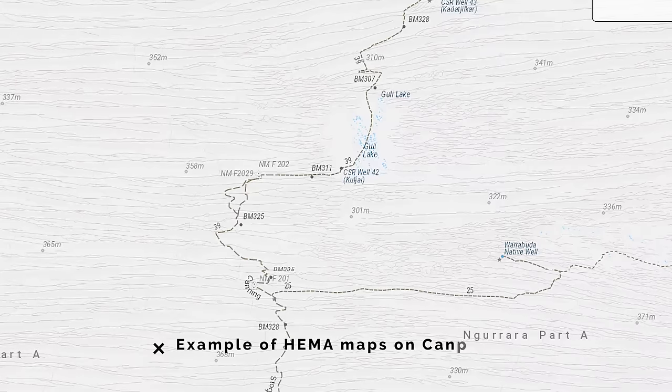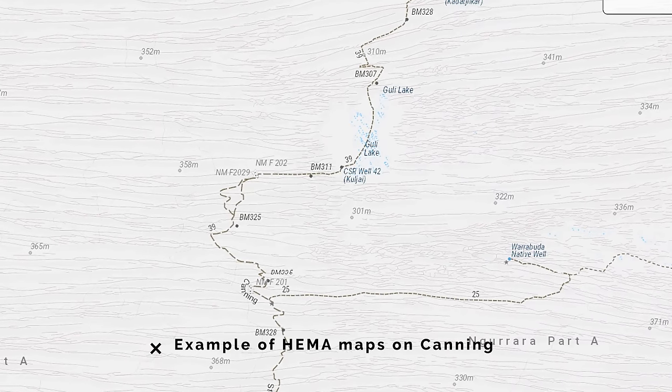We were using HEMA maps. A good thing about using a standard map like HEMA is you can call out little reference points on the map. If someone says they're 5.6 k's from well 41, it can be difficult to figure out where they are, especially when driving. We had paper maps and HEMA maps on our head unit, which means we're actually able to see a GPS location — very handy.